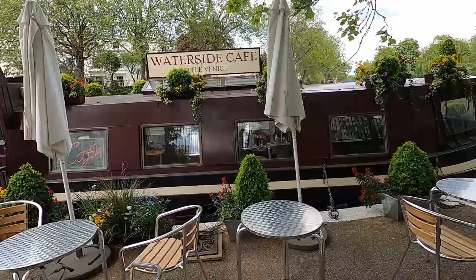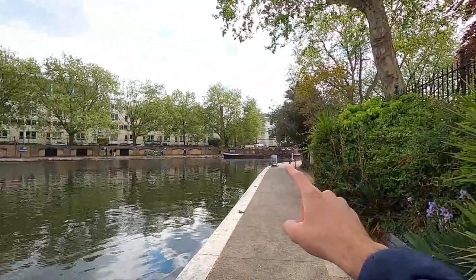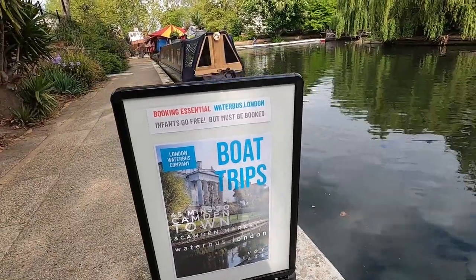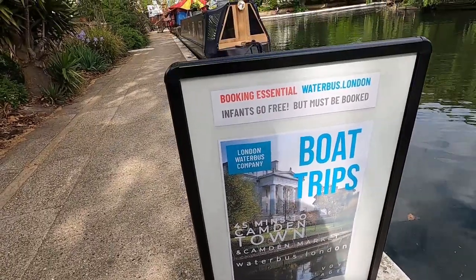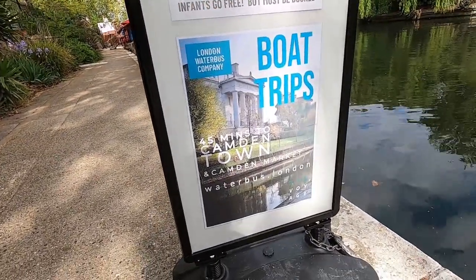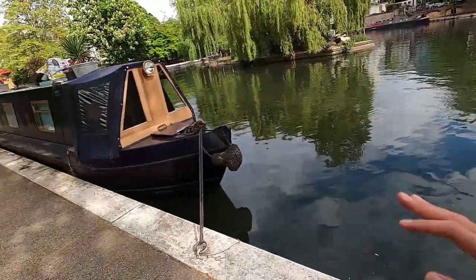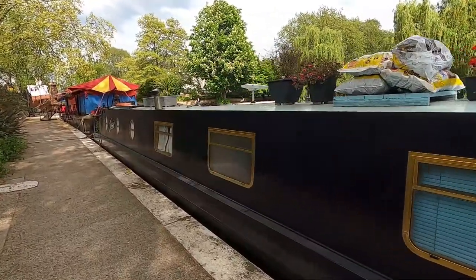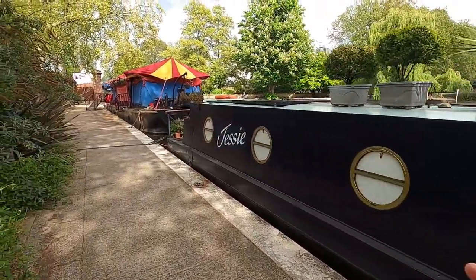Inside the cafe you can dine in and grab something small — they have little cakes and things. Now I'm at the opposite end of the cafe, and I want to show you the boat trips available. You can take a boat trip from here to Camden Town, which is another part of London — it's a 45-minute boat trip. I'm not sure on the exact price, but I heard it's around 12 to 15 pounds. The boat tour company is called Jason, I believe.